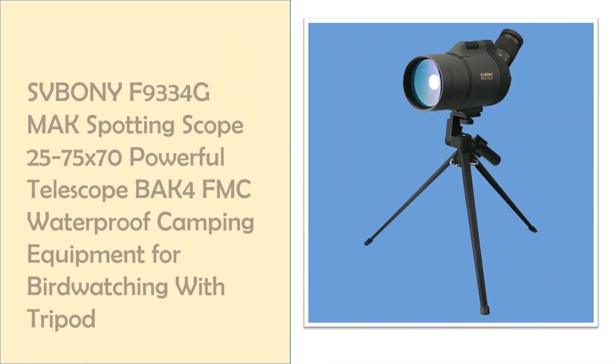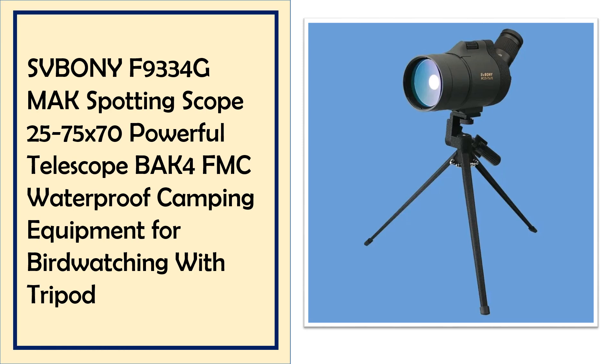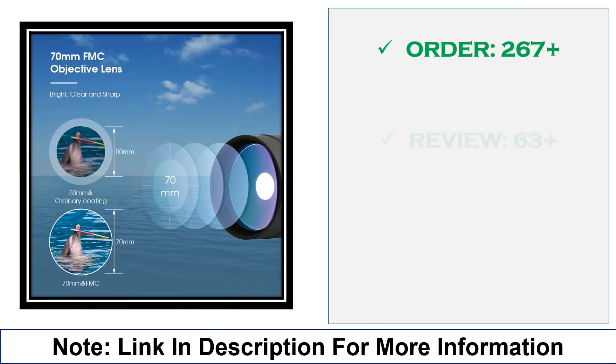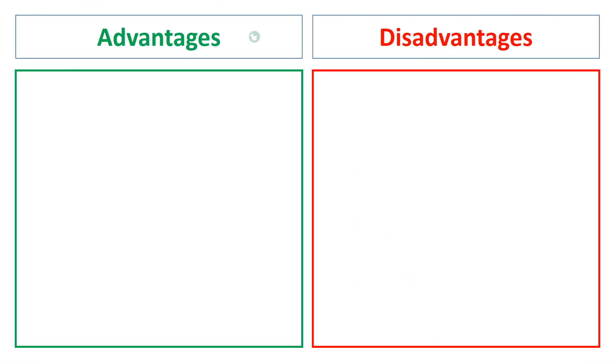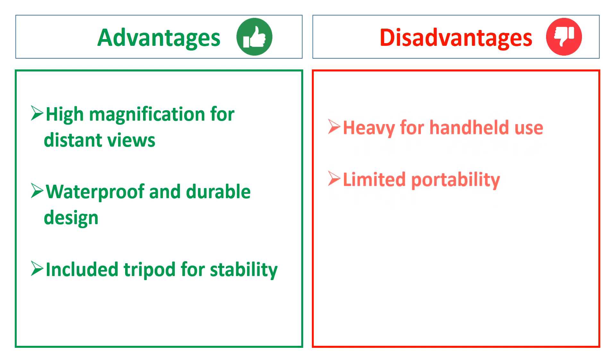At number 1: SPONI F9334 GMAK Spotting Scope 25-75x70. This powerful spotting scope by SPONI is built for outdoor use, featuring BAK-4 FMC optics and a waterproof design. Ideal for birdwatching and camping, it includes a tripod for stable viewing, enhancing visual clarity and zoom capability in a range of environments. Advantages: high magnification for distant views, waterproof and durable design, includes a tripod for stability. Disadvantages: heavy for handheld use, limited portability.